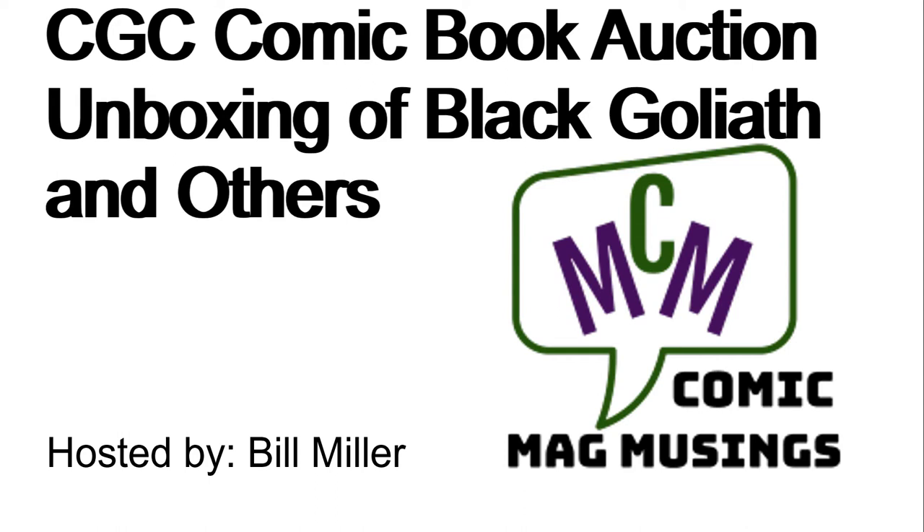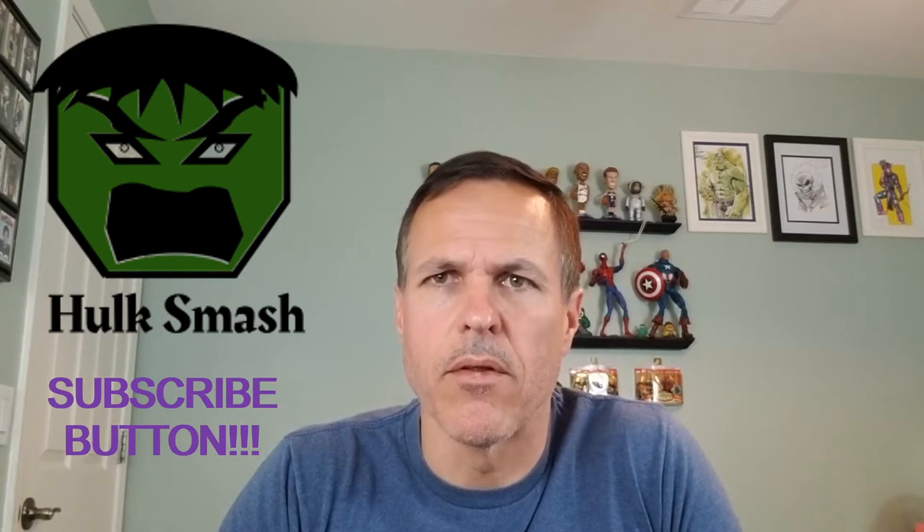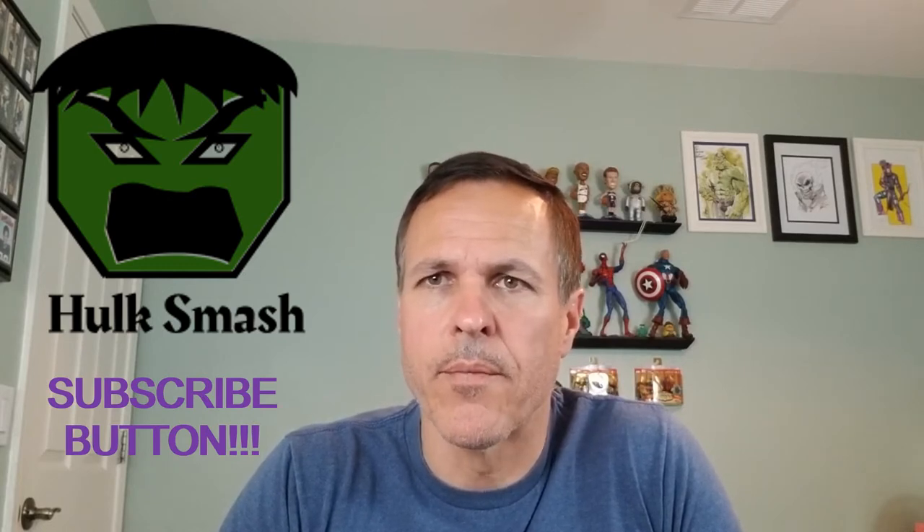Hello comic book guys and gals and welcome to Comic Mag Musings. I'm your host Bill Miller. Today we're doing part two of the CGC graded auction unboxing of some comics that I got a month or a couple months ago. We already did part one — if you haven't seen it I would encourage you to do so — and now let's dig into part two. We've already opened up the box so let's just start grabbing the comics. I think we have about seven.